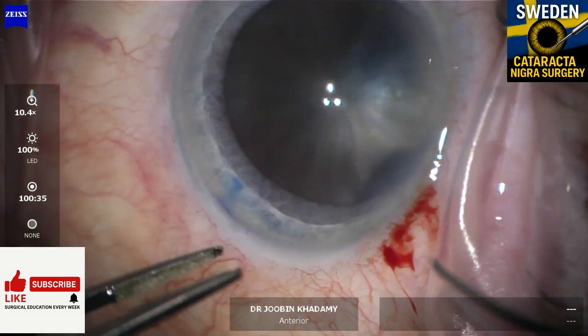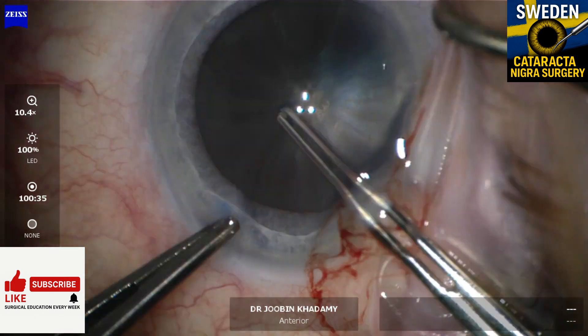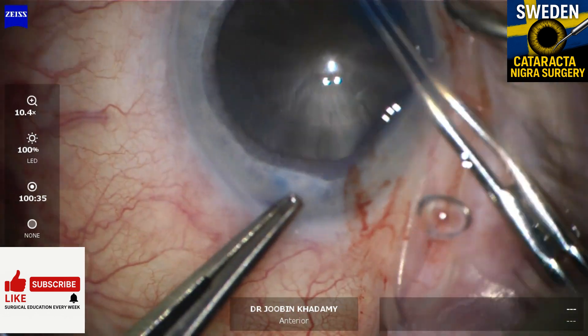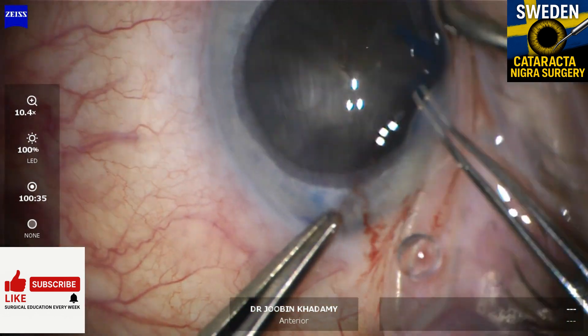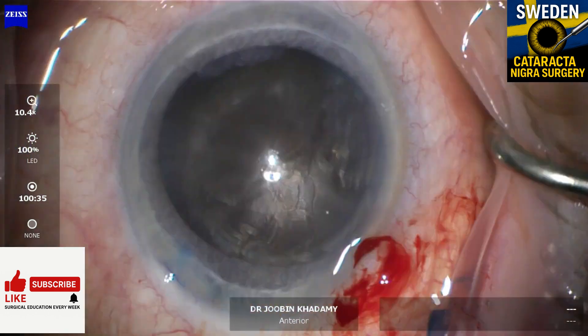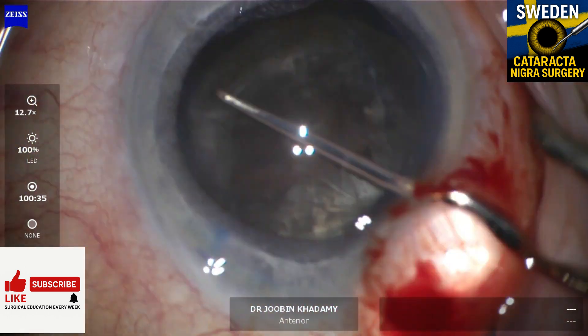First, rhexis. Just like any mature cataract, sizing is everything. Too small and you won't get the nucleus out. Too large and if you need a sulcus lens later, you're in trouble. Here I aimed for a controlled medium-sized rhexis after staining with trypan blue.